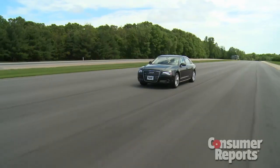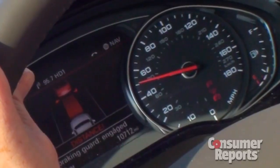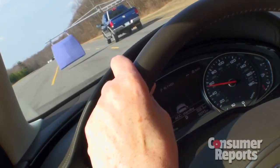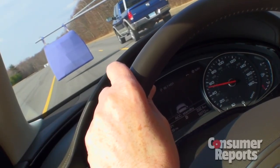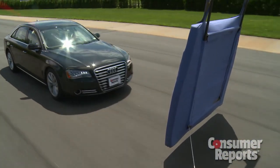We do the same test with our Audi A8. It first gives you a distance warning. If you don't slow down, it'll also beep. If you still don't adhere to the warnings, the car will actually start applying the brakes itself. The brakes start doing the emergency braking for you.